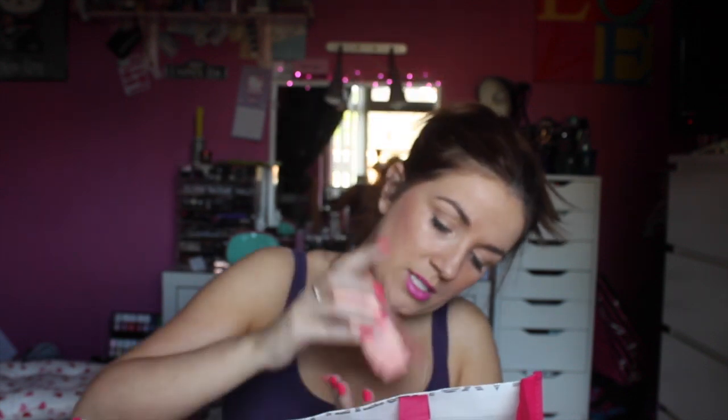Next up is a Too Faced Cosmetics Sweet Hearts Blush in Peach Beach. I am actually loving this right now. This is the perfect summer shade for me. My mum knows me so well.